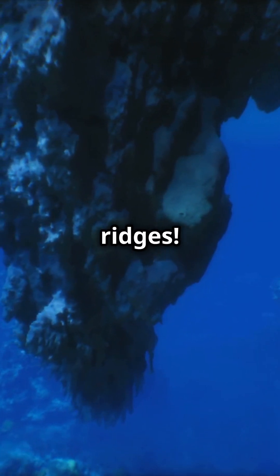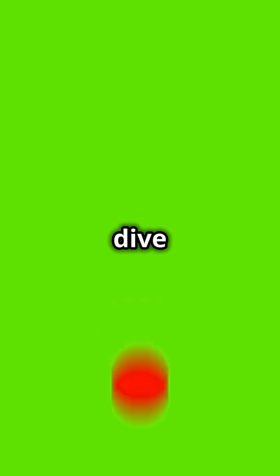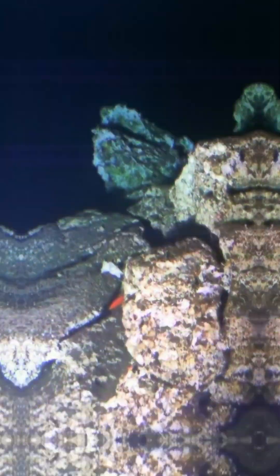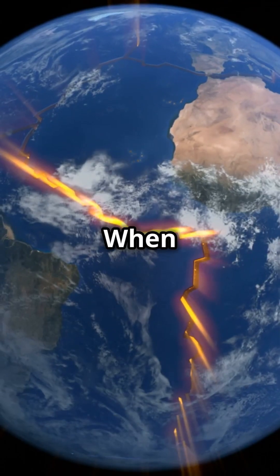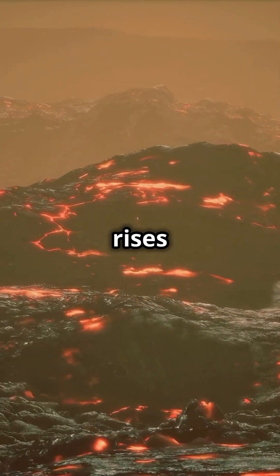Dive in as we uncover the secrets of underwater mountains and ridges. Underwater ridges are formed at tectonic plate boundaries — when plates pull apart, magma rises up from the mantle, cools, and creates new oceanic crust.